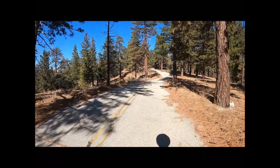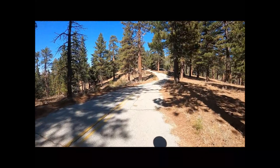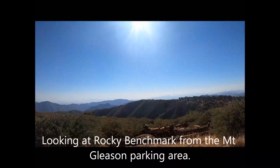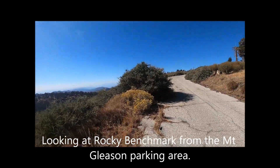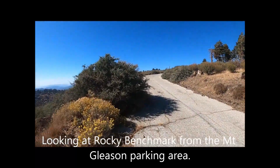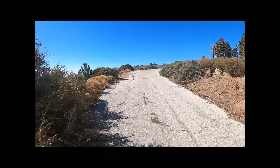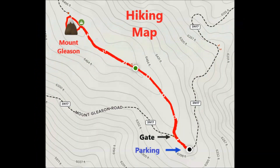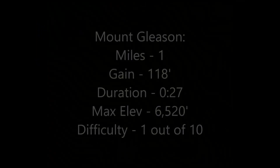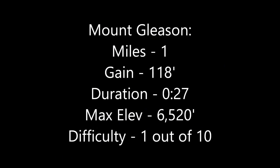Next up is Mount Gleeson. Looking at Rocky Benchmark from the Mount Gleeson parking area. Summiting Mount Gleeson is just a matter of following a flat paved road — the difficulty rating is very easy from this starting point.